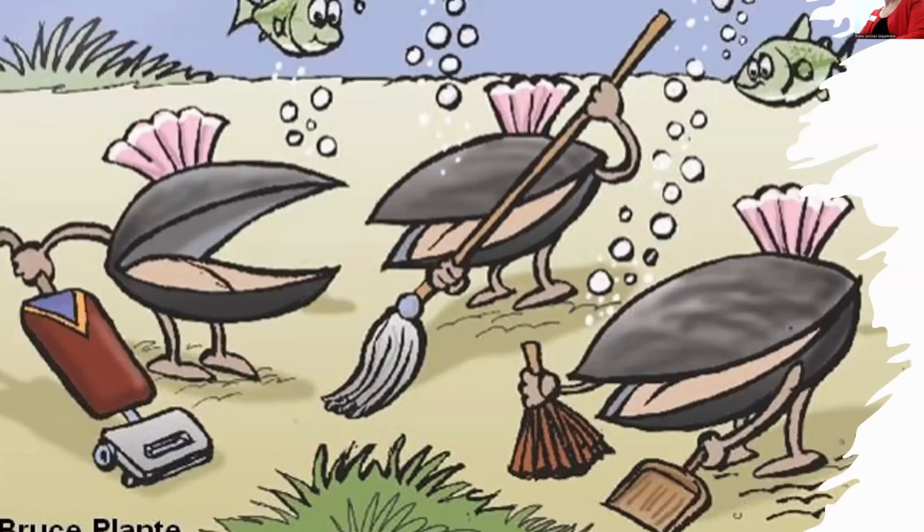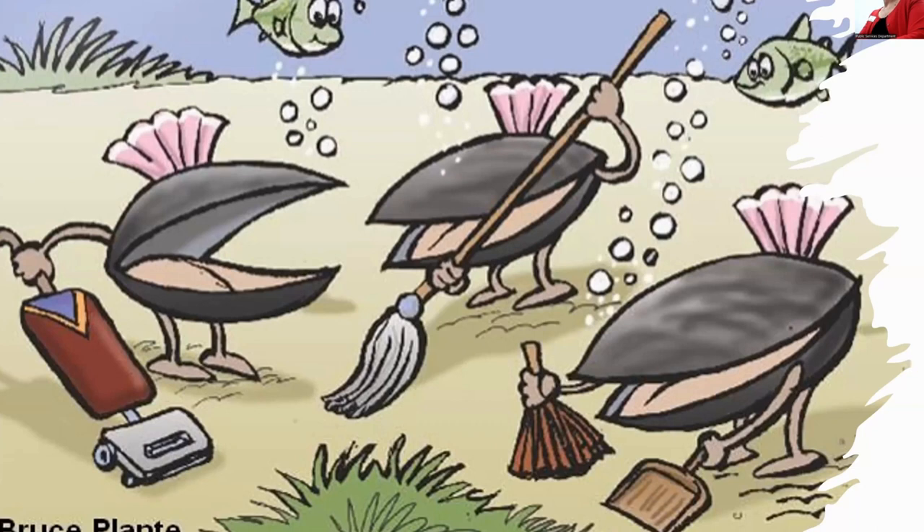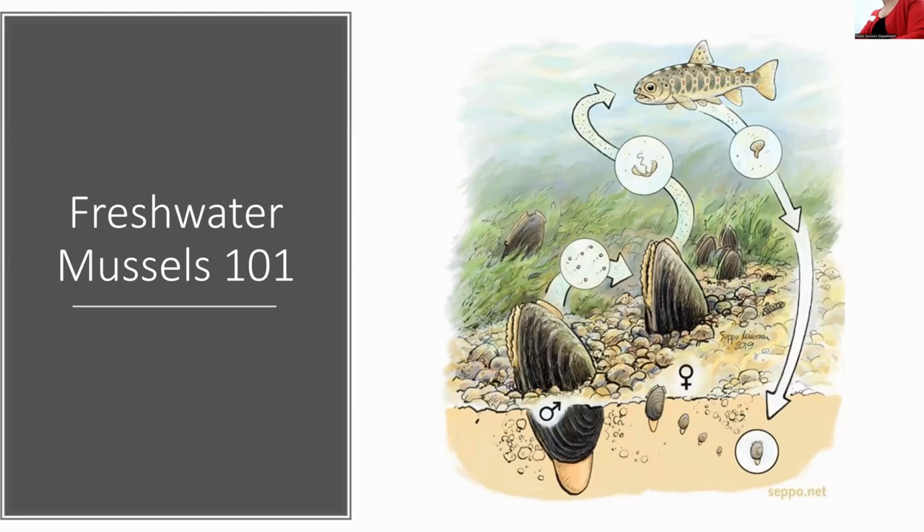I like to describe mussels as the freshwater cleaning crew in our streams — that's what they're doing for us. They're providing a real service.